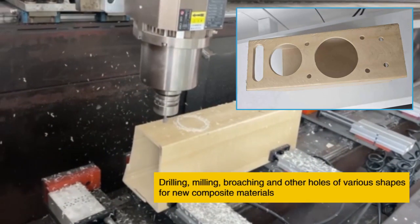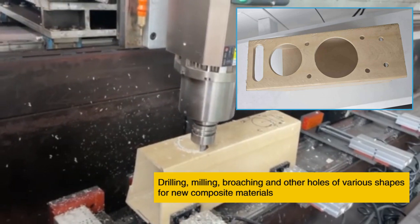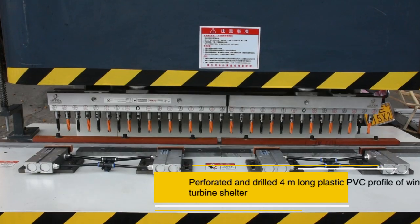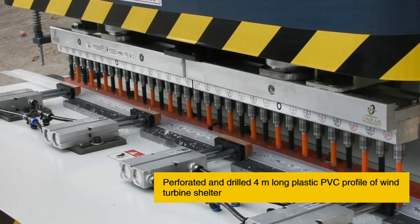Drilling, milling, broaching, and other holes of various shapes for new composite materials. The machine also drills 4m long plastic PVC profiles for wind turbine shelters.